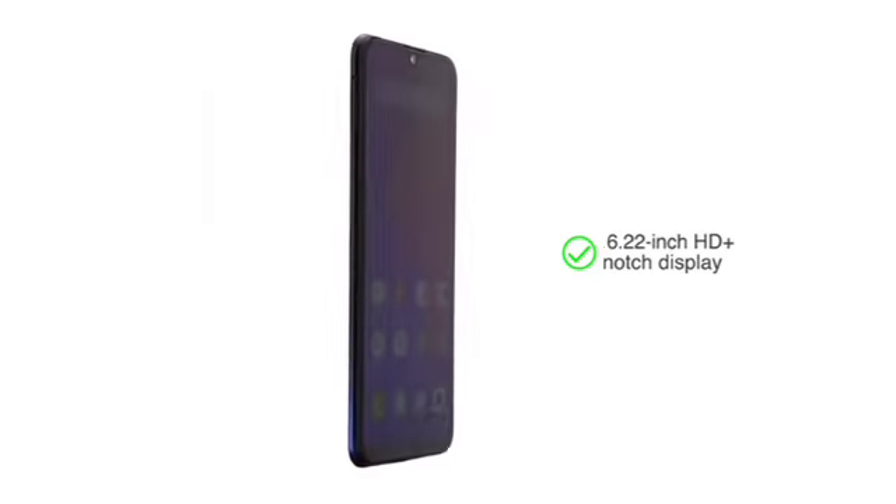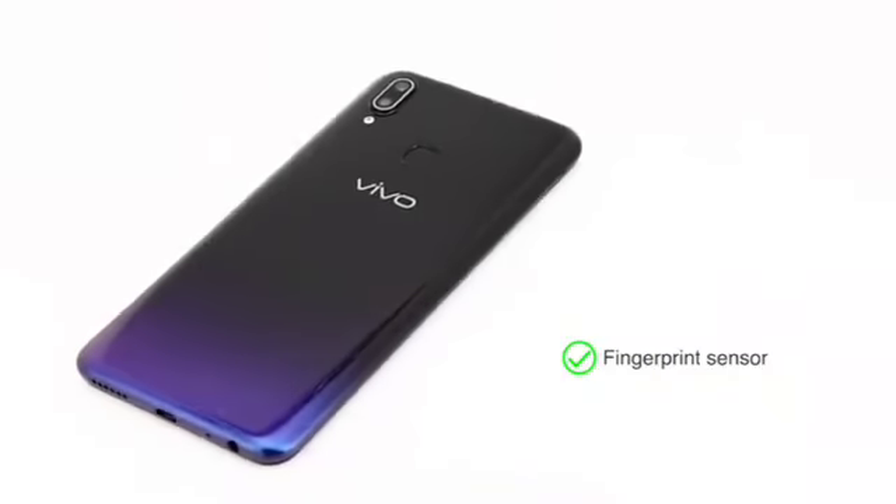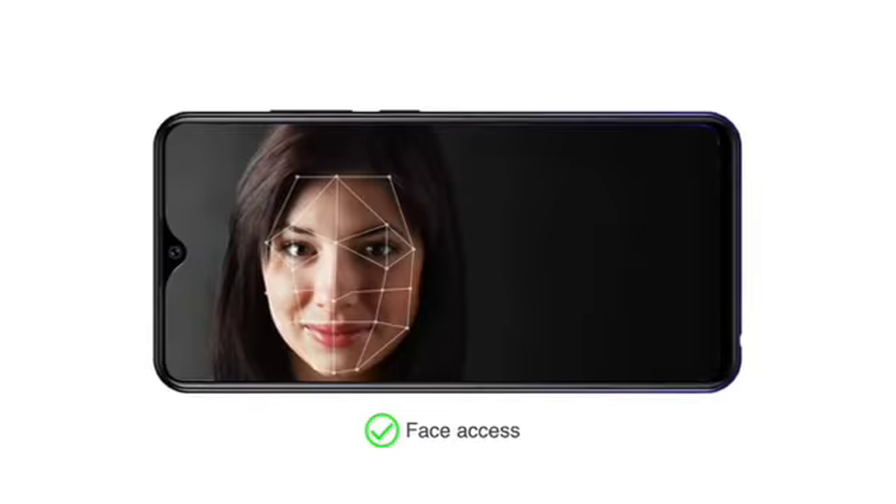The 6.22-inch HD Plus notch display provides a seamless entertainment experience. Unlock the phone using the fingerprint sensor placed at the back, or using face access.